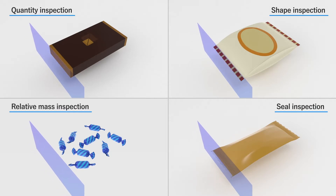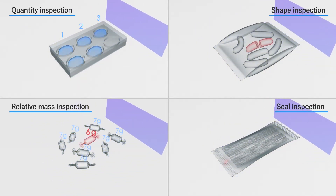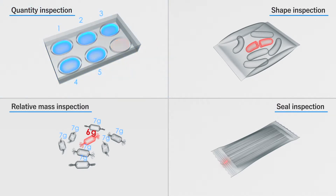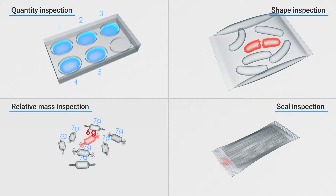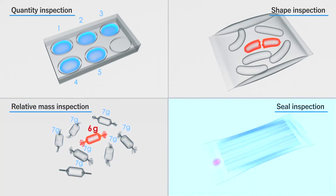Inspections for contaminants, quantity, shape, weight, and seal jamming can be conducted simultaneously simply by running products through the machine. Thanks to our experience, our sophisticated know-how, and our overall capabilities, we have been able to develop improved inspection technology.